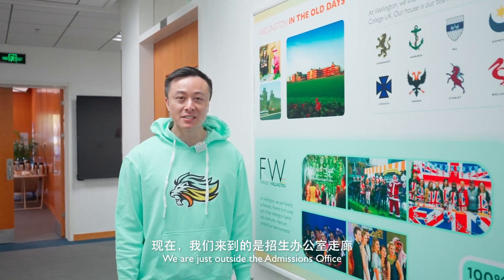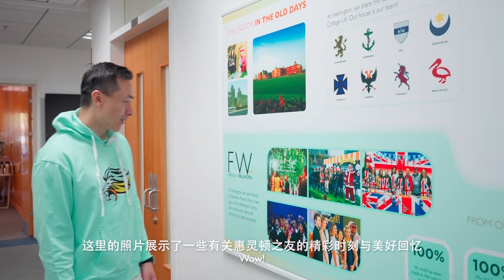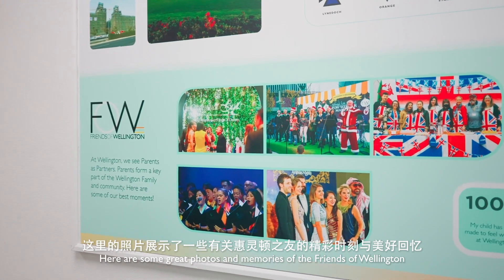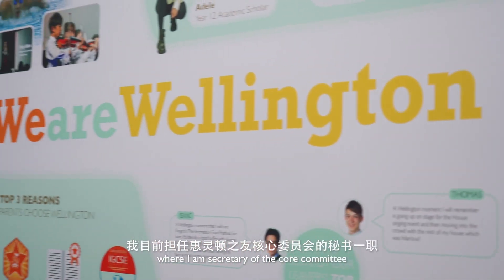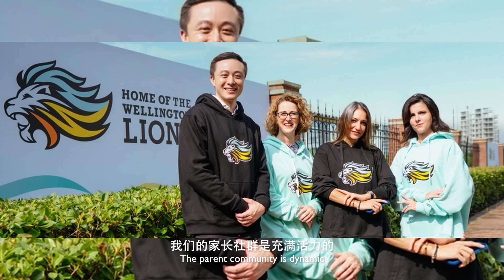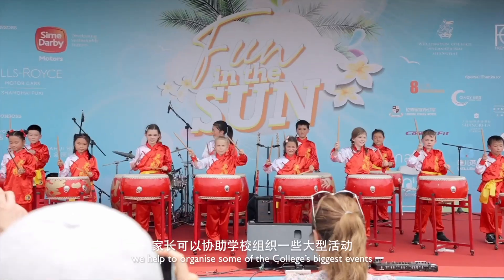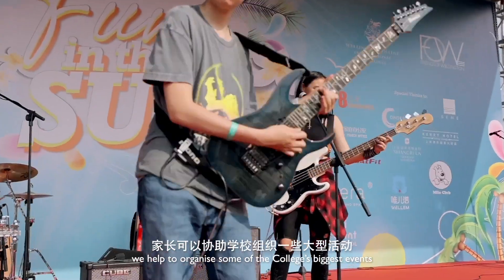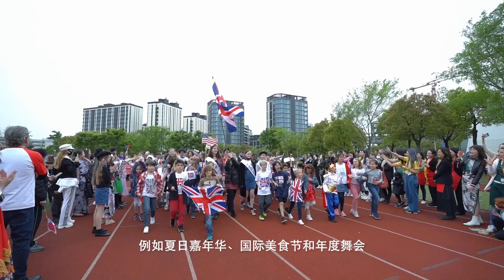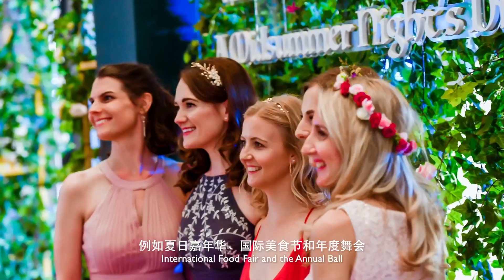We are just outside the admissions office. Here are some great photos and memories of the Friends of Wellington, where I am secretary of the core committee. The parent community is dynamic. Together, we help to organize some of the college's biggest events, such as the Summer Festival, International Food Fair, and the Annual Ball.